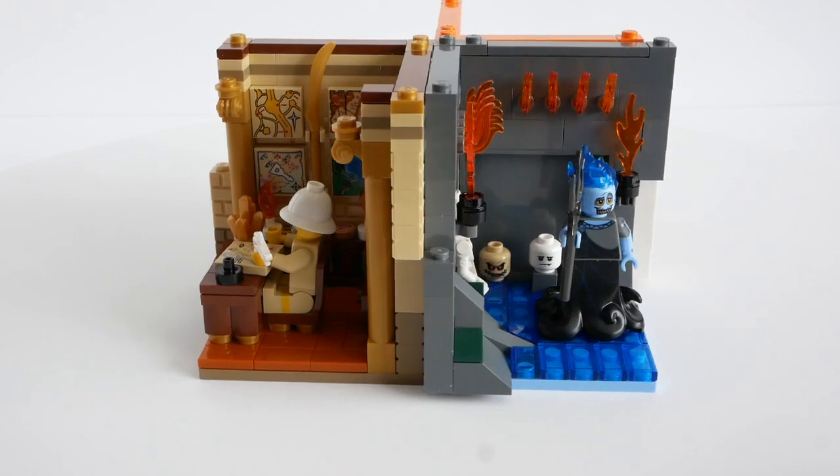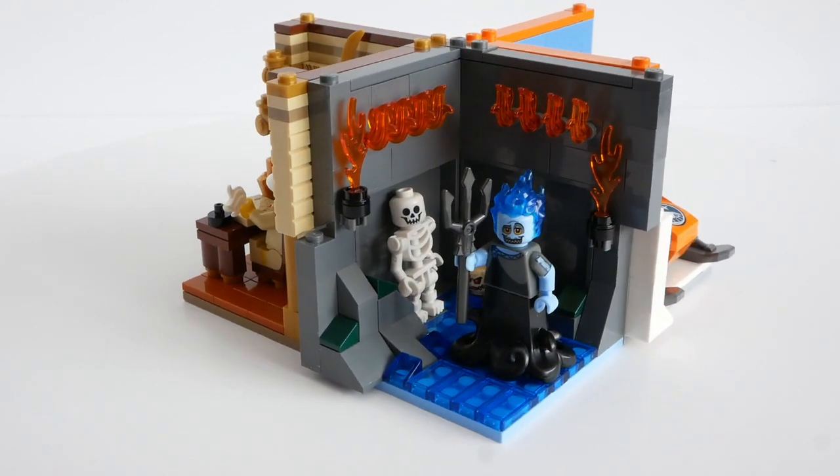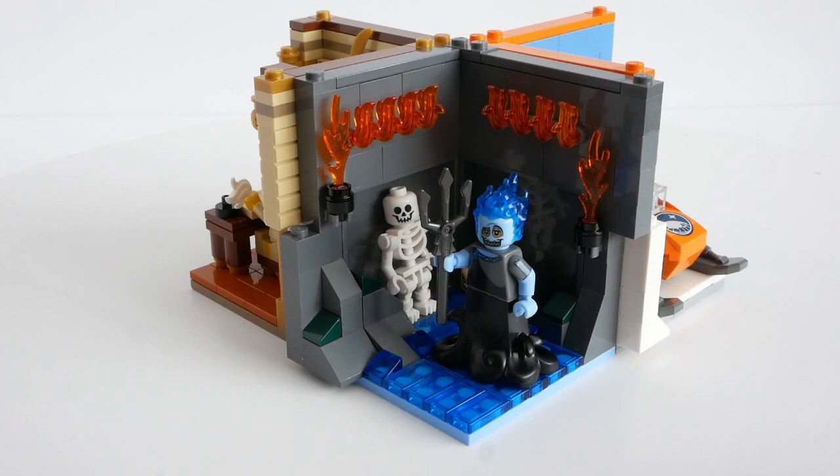Next up, Hades is seen in his natural environment, standing by the River Styx, surrounded by the flames of hell and the skeleton of an unfortunate traveller who met a sticky end.